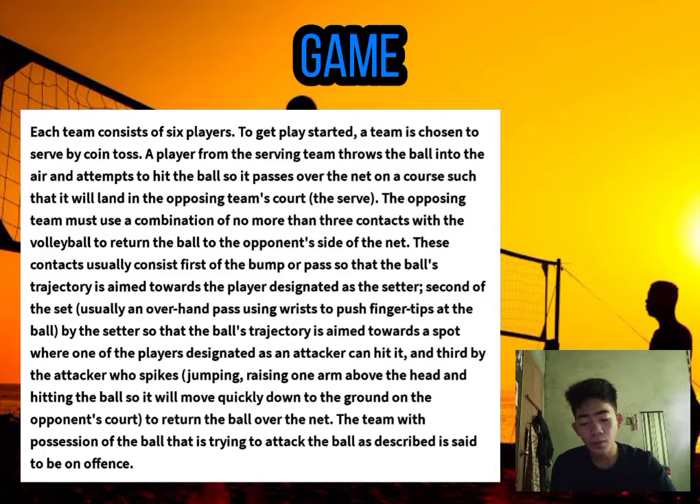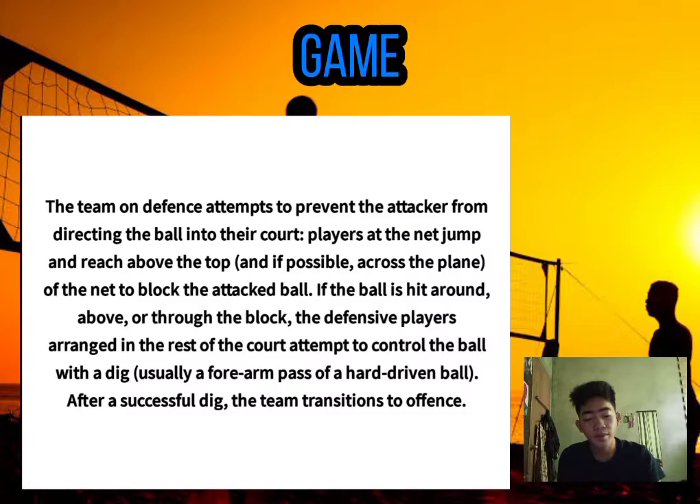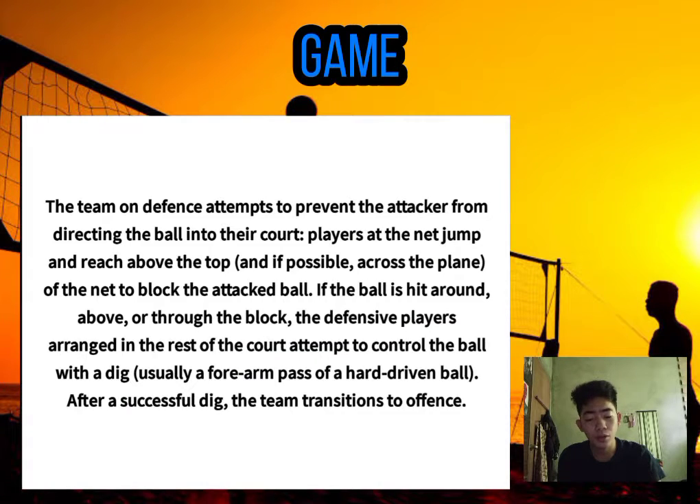The team in possession of the ball attempting to attack is said to be on offense. The team on defense attempts to prevent the attacker from directing the ball into their court. Players at the net jump and reach above and if possible across the plane of the net to block the attack. If the ball is hit around, above, or through the block, the defensive players arranged in the rest of the court attempt to control the ball with a dig, usually a forearm pass of a hard-driven ball. After a successful dig, the team transitions to offense.